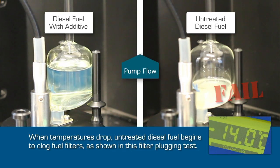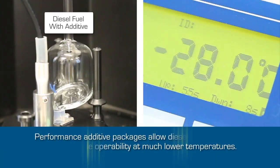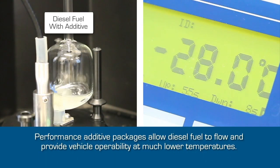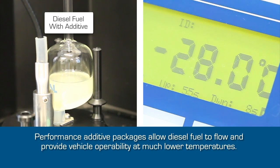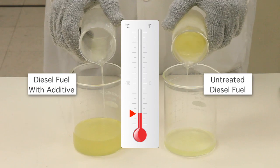Some lab tests, such as the cold filter plugging point, or CFPP, attempt to simulate this condition and measure the operability limit. Beyond that is the pour point, where the diesel finally freezes and is no longer able to be pumped.